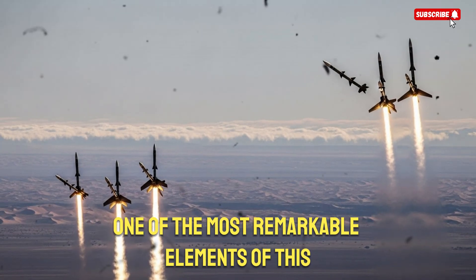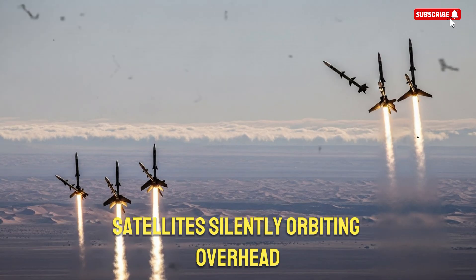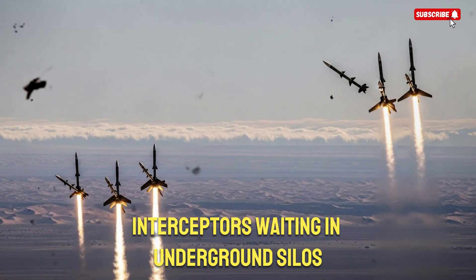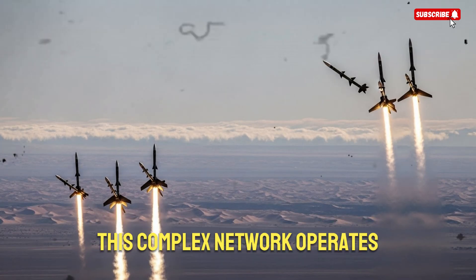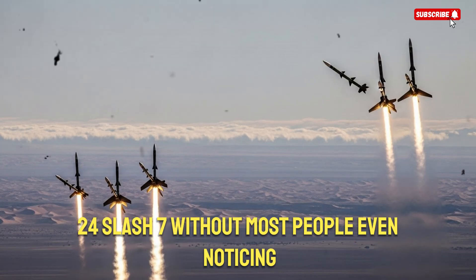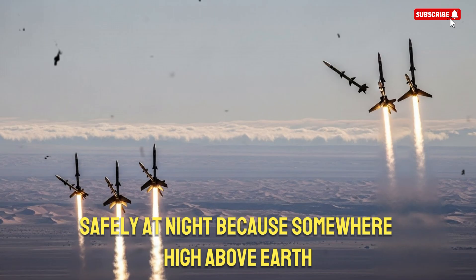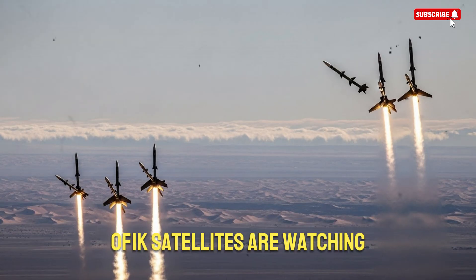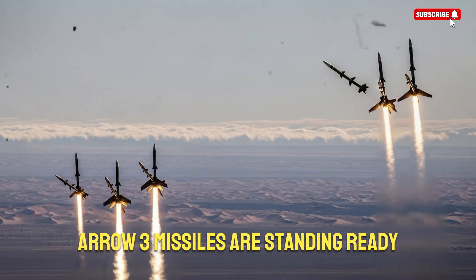One of the most remarkable elements of this entire system is how invisible it is to the public. Satellites silently orbiting overhead, interceptors waiting in underground silos, radar stations scanning the skies every second — this complex network operates 24/7 without most people even noticing. Yet it protects millions of lives every day. Families sleep safely at night because somewhere high above Earth, OFC satellites are watching, and somewhere in the desert, ARO-3 missiles are standing ready.